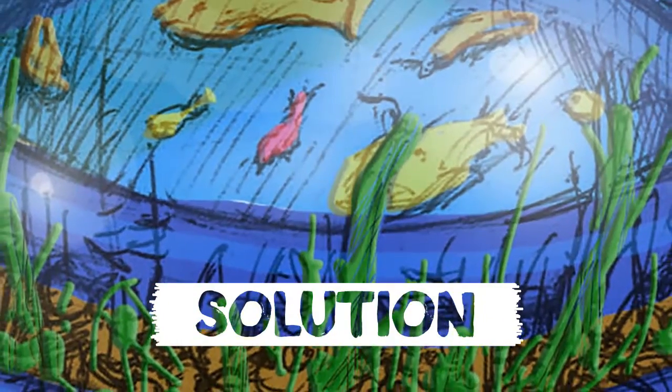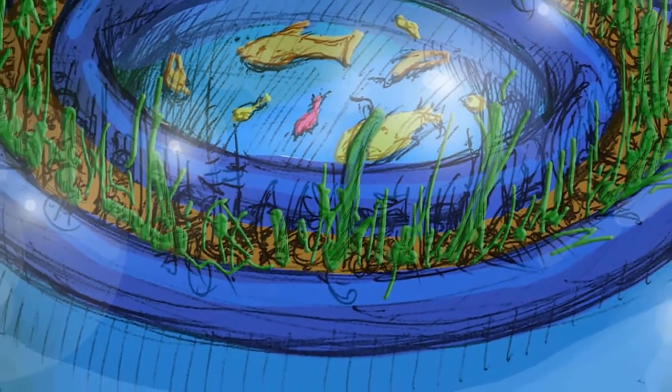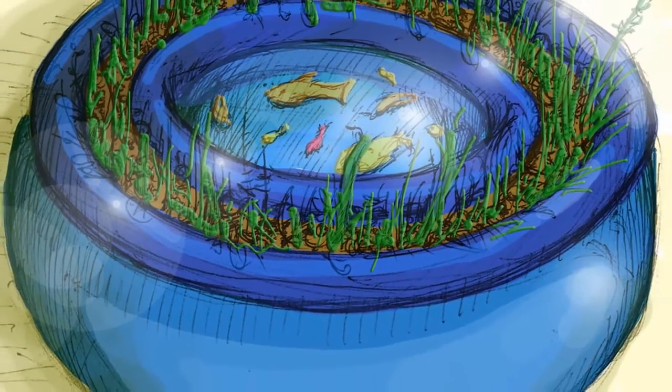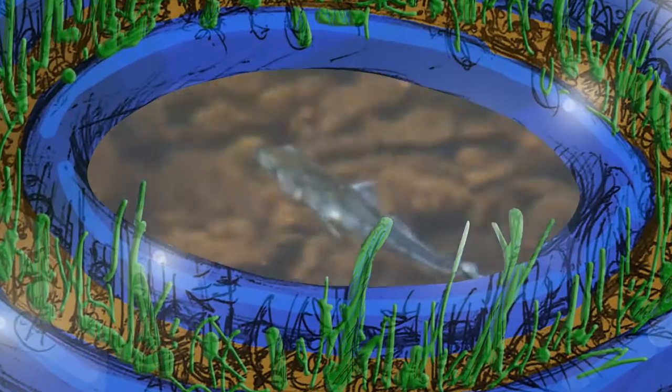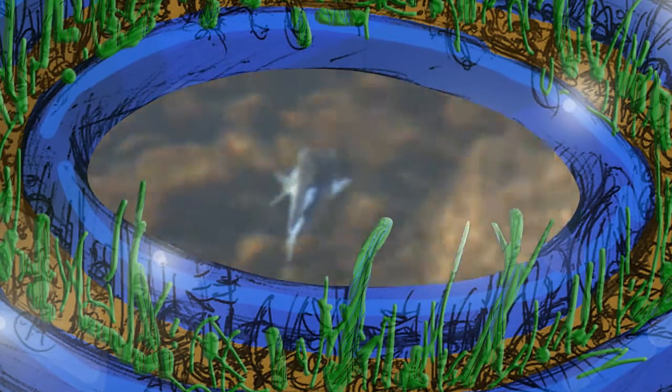The team designed the Oasis Aquaponics Food Production System with subsistence farmers in mind, making it solar powered, low cost, and easy to use. Aquaponics is the co-culture of fish and vegetables in a recirculating biofilter-based system.